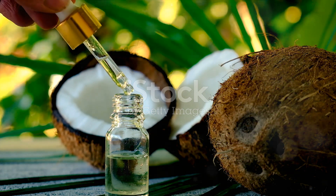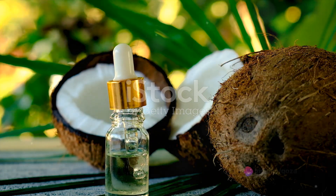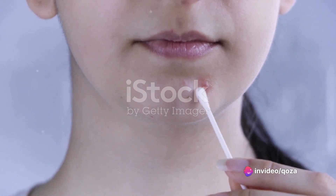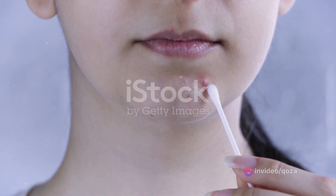Once you have your diluted solution, take a cotton swab and dip it gently into the mixture. Apply the solution directly to any active breakouts. Be careful to avoid healthy skin, as tea tree oil can be drying.